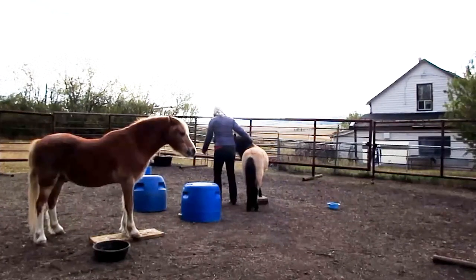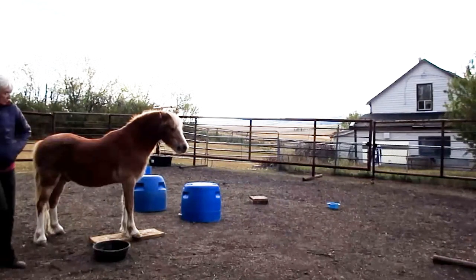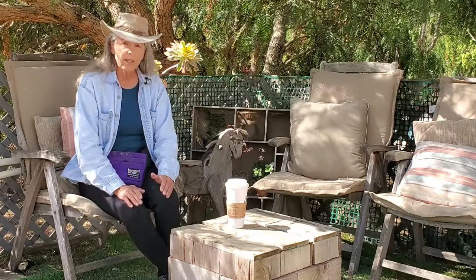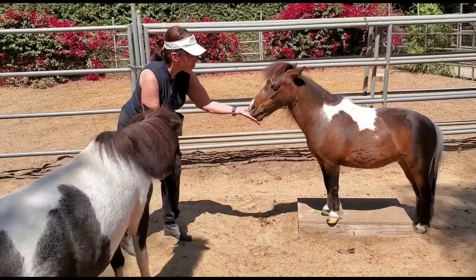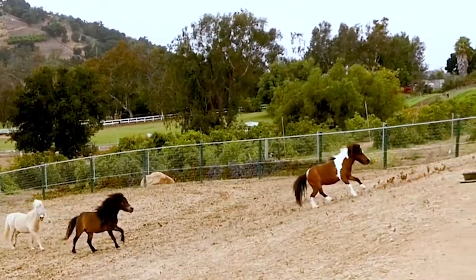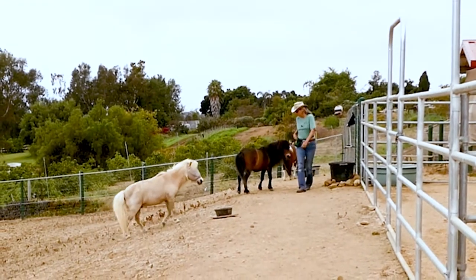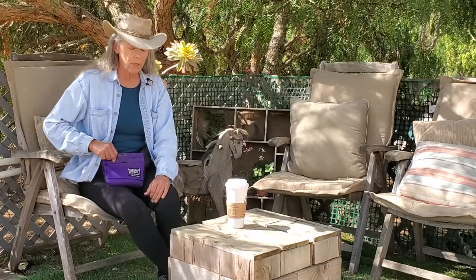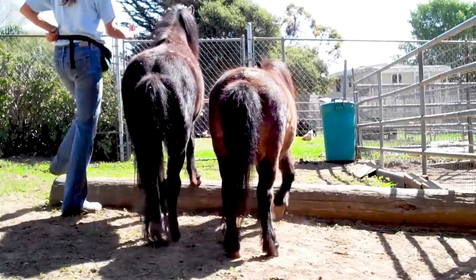It's a multi-pronged approach, and the people participating in this last class have some basic behaviors in place — we've been building towards this. It's no secret that I think using stationing as a default behavior is an amazingly effective way of keeping ourselves safe. My horses will look at me as I walk into a situation, and even while being horses and running around, they'll think: it's what's-her-name, let's go stand on these stations because we'll get what we want. That means they're in control of the resources, offering a well-reinforced, well-established behavior with lots of history to it.